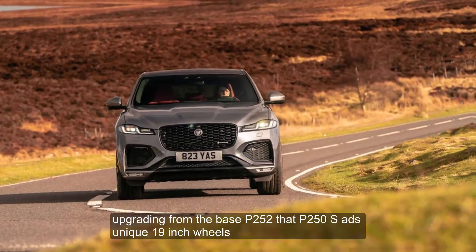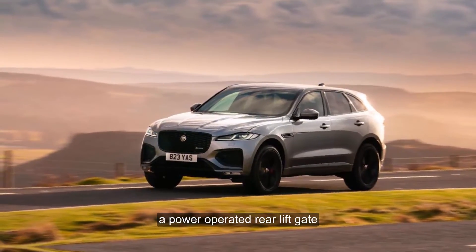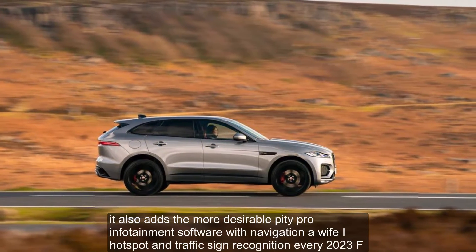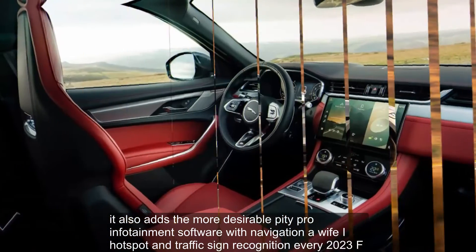Upgrading from the base P250 to the P250S adds unique 19-inch wheels, a power-operated rear liftgate, and handsome leather upholstery with diamond stitching. It also adds the more desirable Pivi Pro infotainment software with navigation, a Wi-Fi hotspot, and traffic sign recognition.